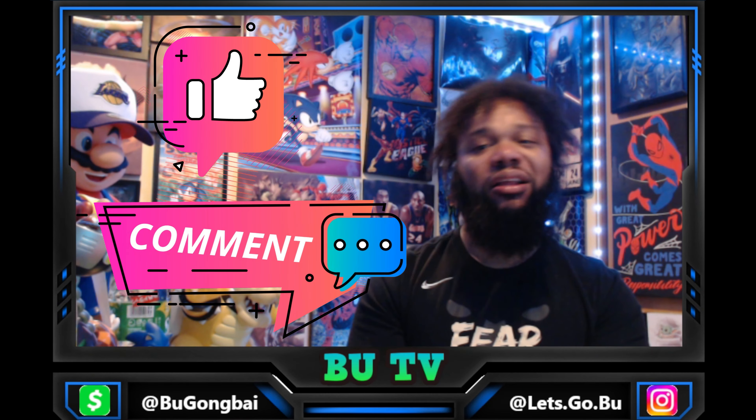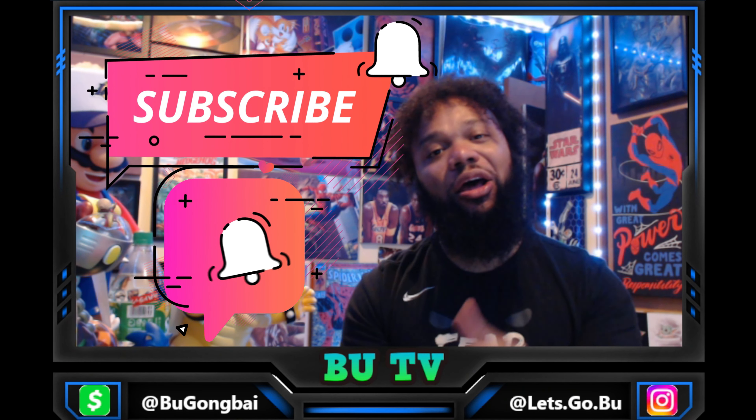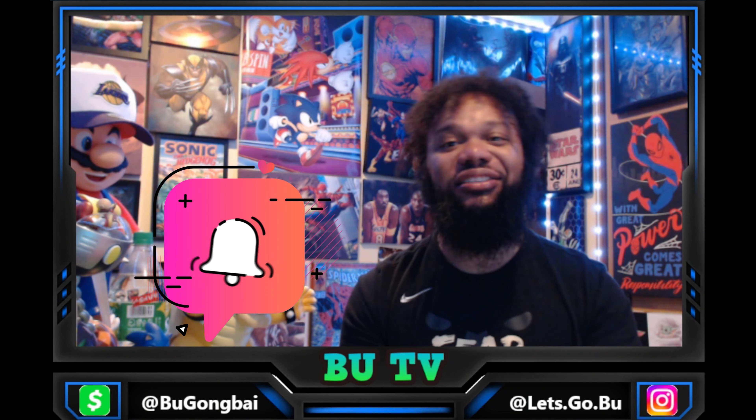What's cracking y'all, you are now watching Boo TV. Appreciate you for stopping in. Like, comment, subscribe, hit the bell, stay notified, and let's get into the topic for today.